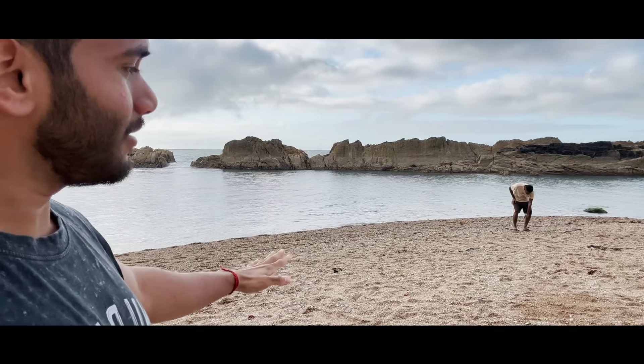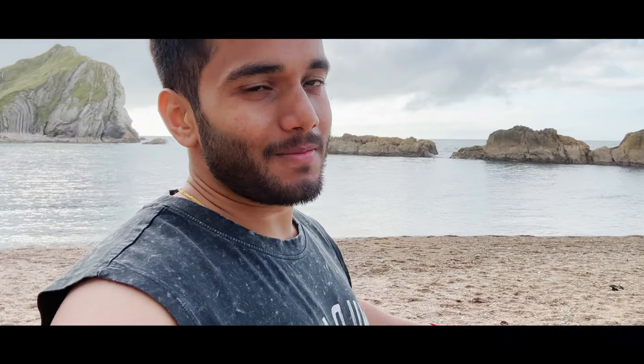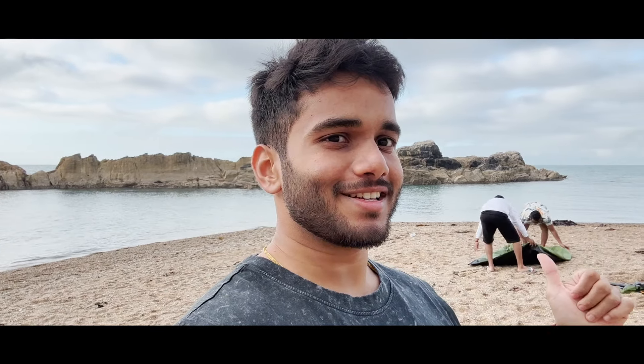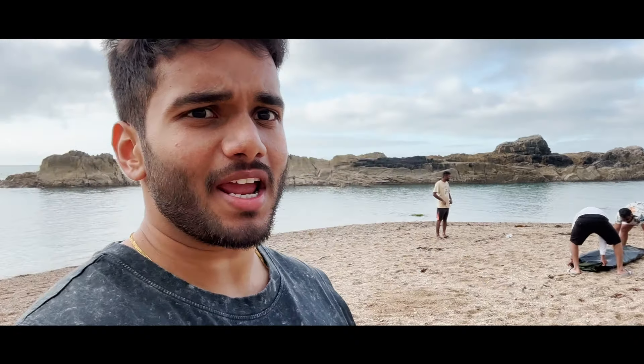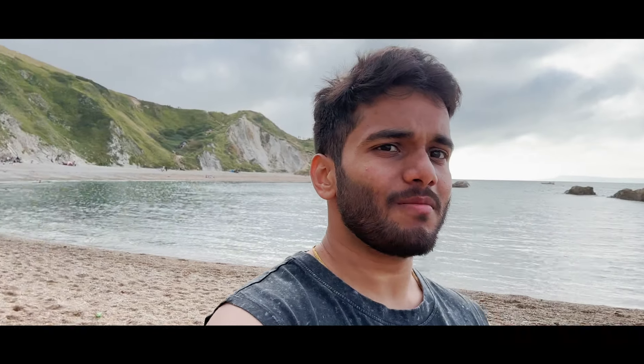We are here at the beach and all set to go in. Let's put sunscreen on first and then we'll head in. After a long journey, we are finally here — let's get going.